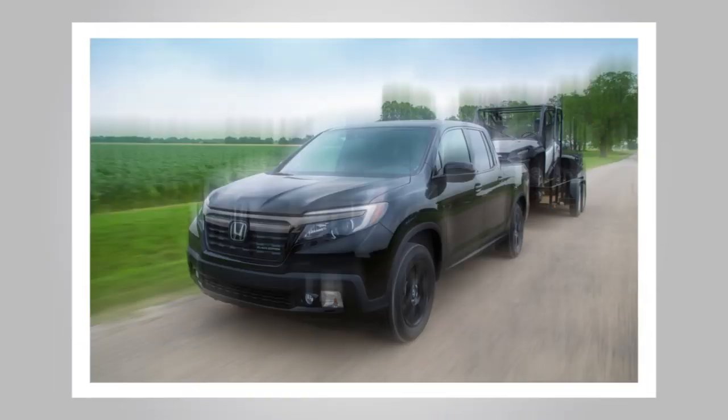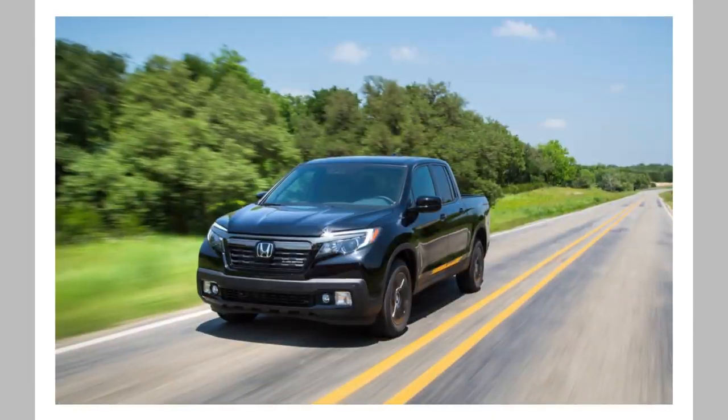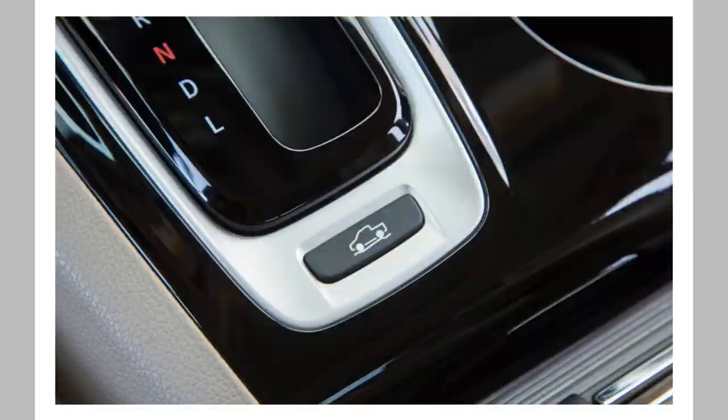To some, a Honda pickup truck might sound odd, but the Ridgeline should be taken seriously. Its unibody construction sets it apart from the body-on-frame crowd and provides decidedly car-like ride and handling.